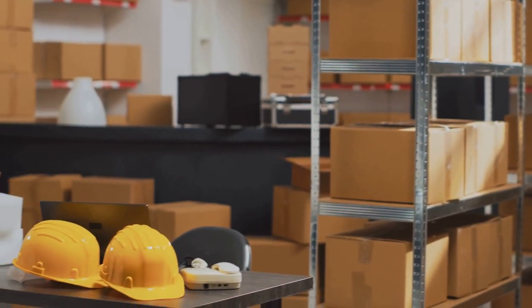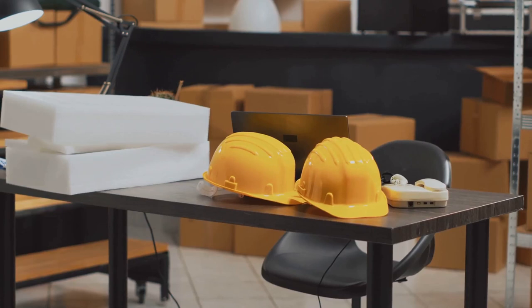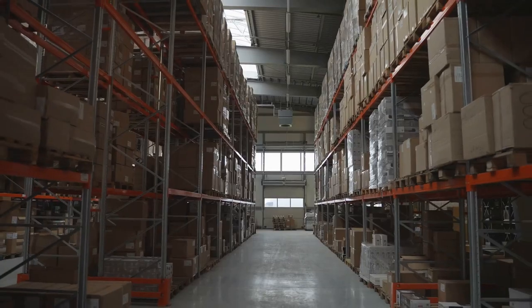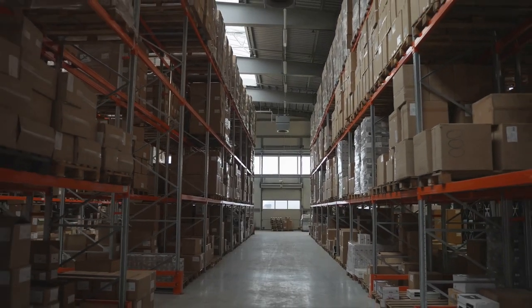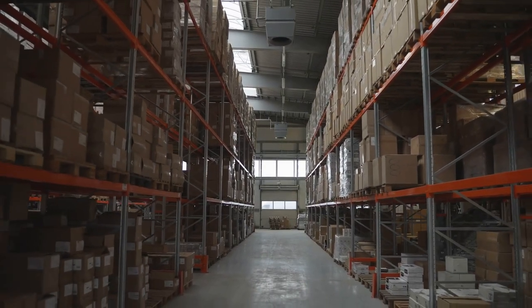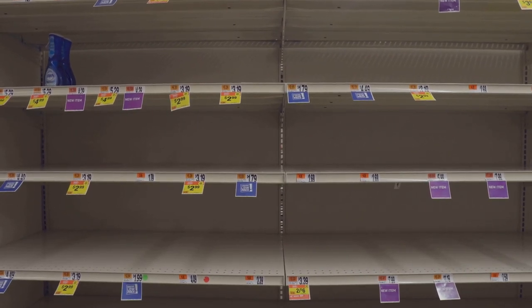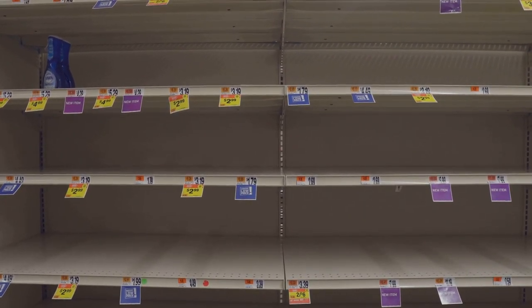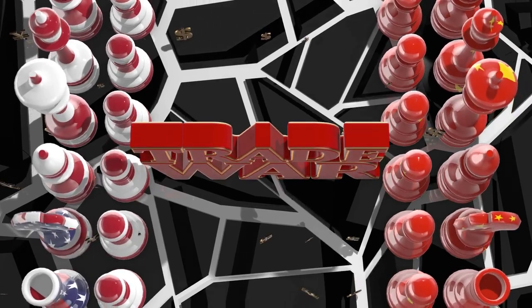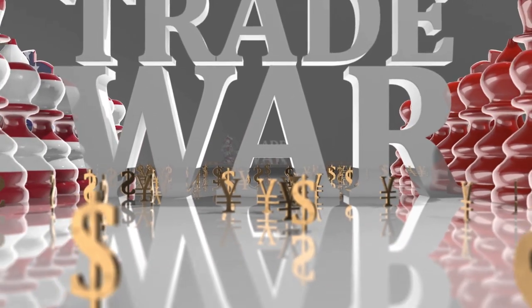Conversely, if there's a surplus of a product but demand is low, its price will likely drop, increasing your purchasing power. We also cannot overlook global events. Things like natural disasters, pandemics, wars, and significant changes in international trade can all influence purchasing power. A pandemic can disrupt supply chains, leading to scarcity of certain goods and driving up prices. Similarly, a trade war can increase tariffs on imports, making imported goods more expensive and reducing purchasing power.